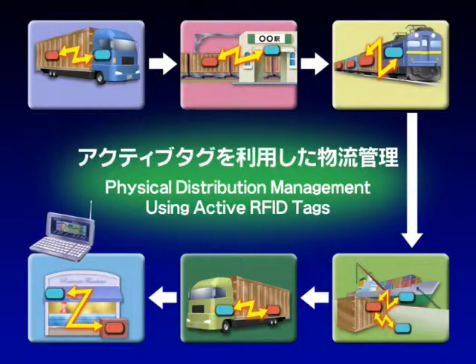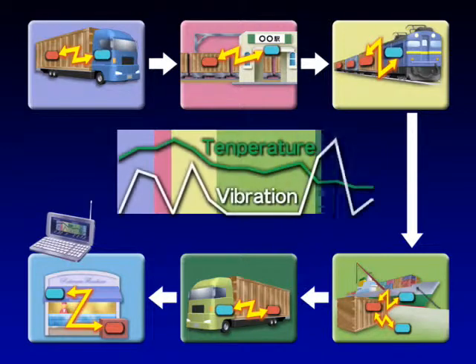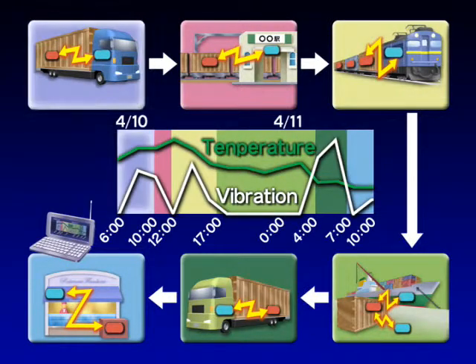For example, if this system is used in logistics management, you can constantly monitor the history of a product's movement.